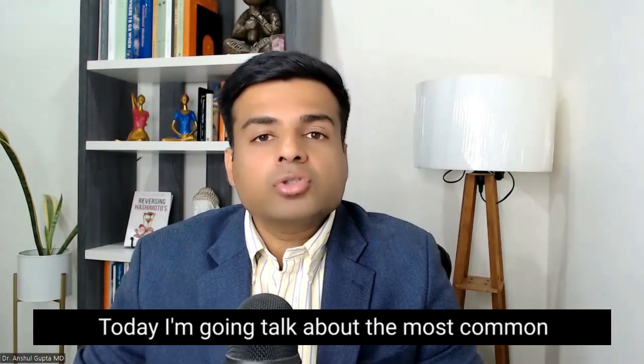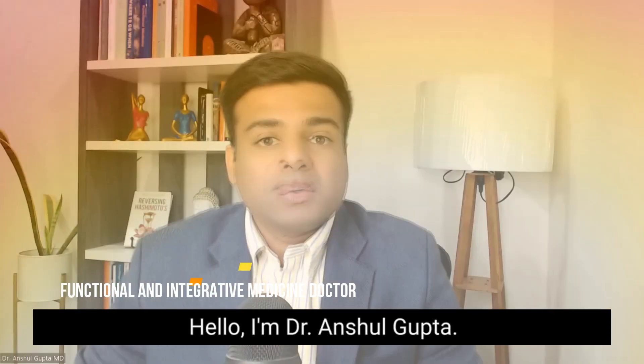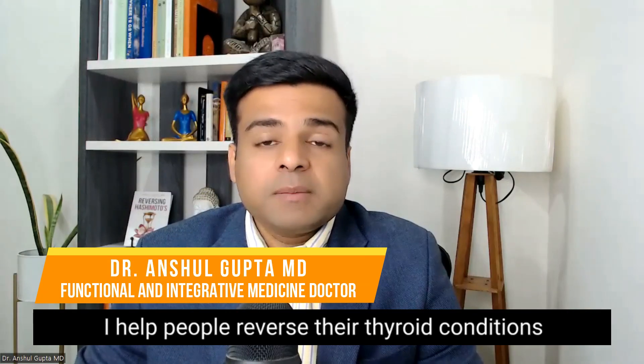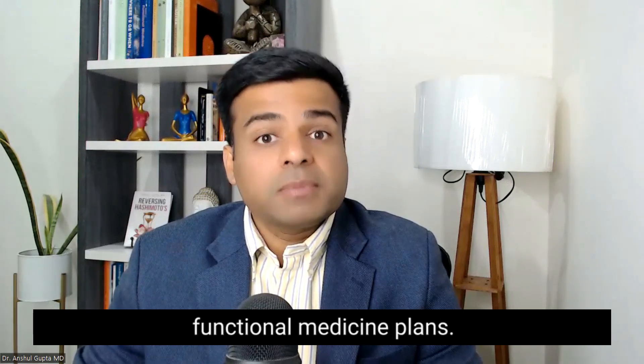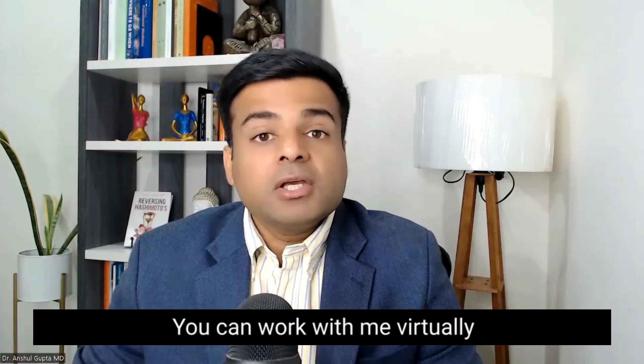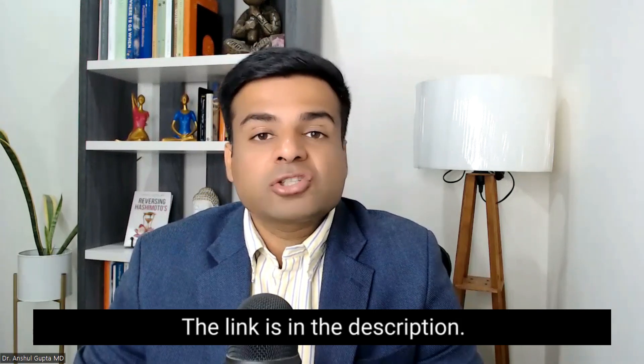Today I am going to talk about the most common side effects that happen when taking this medicine. Hello, I am Dr. Anshil Gupta. I help people reverse their chronic thyroid conditions by making personalized functional medicine plans. You can work with me virtually from anywhere in the world — the link is in the description.